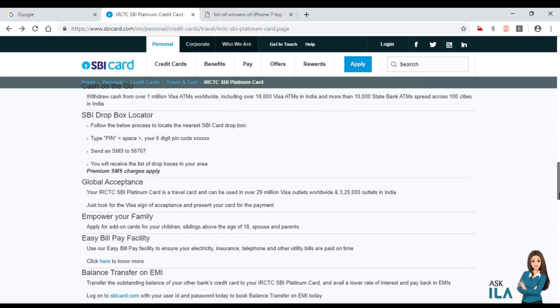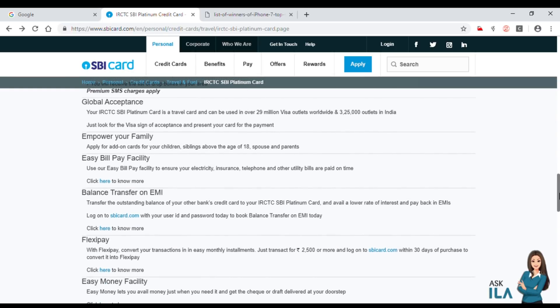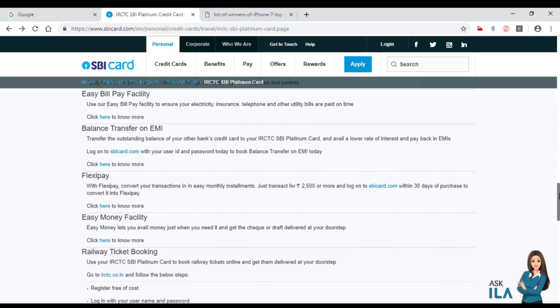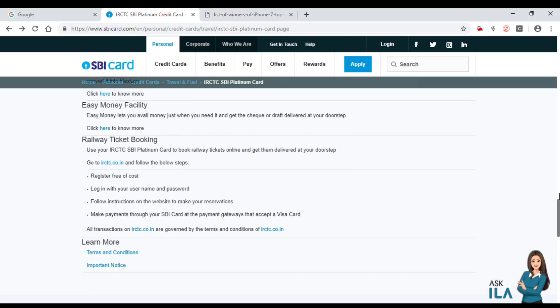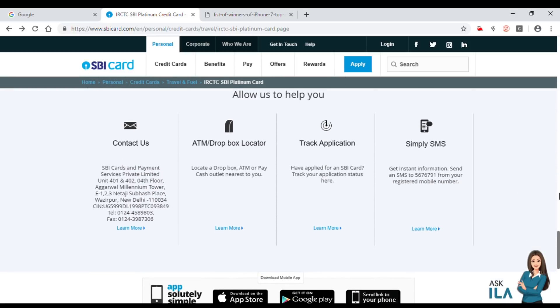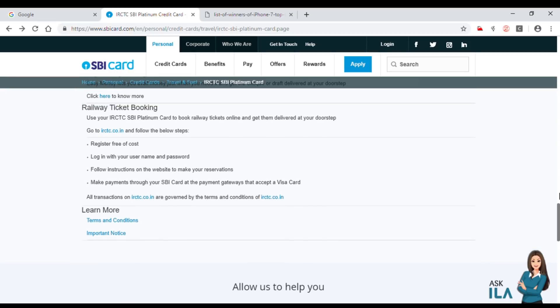The benefit of this card is that we get 1% fuel surcharge waiver at petrol banks. For AC coaches, we get 10% off on the fare. Especially with the SBI Platinum Card, you get 10% off on ticket bookings.